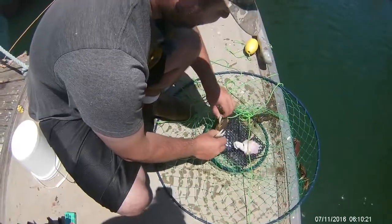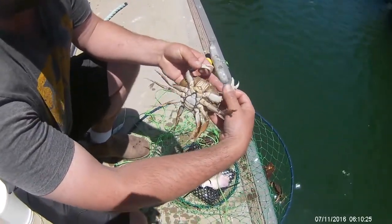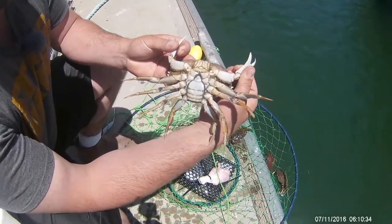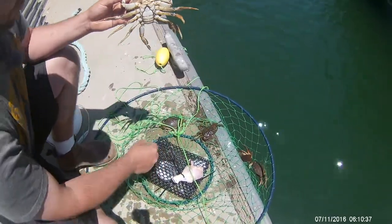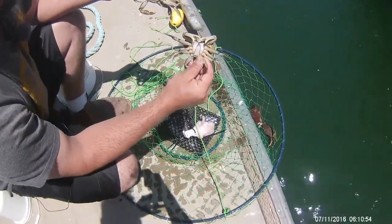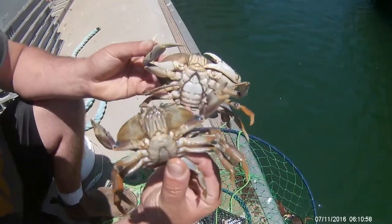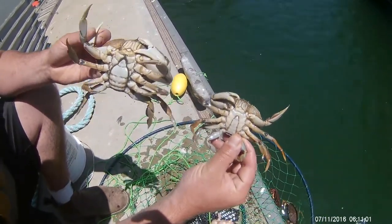One's a Dungeness, far too small. This one here is a female — as you can see, the skirt at the bottom is far wider than the males would be. Males would be more pointy. That's a male there — see how that's pointy, more like a triangle? Male, female.